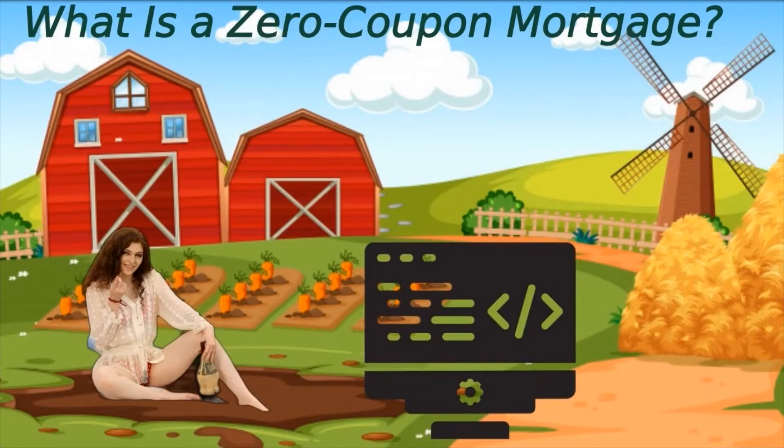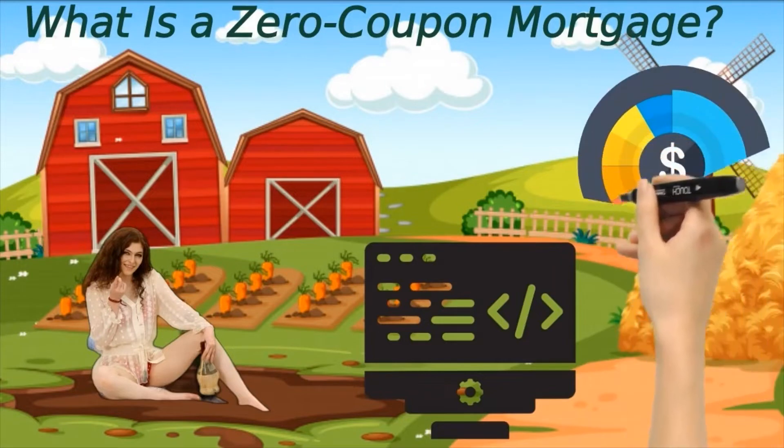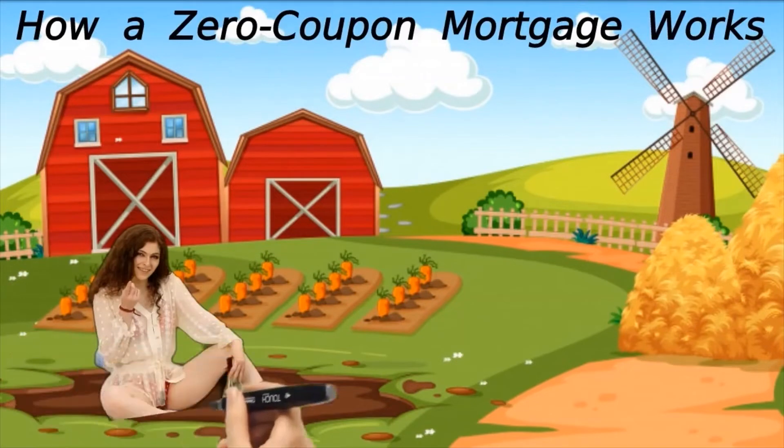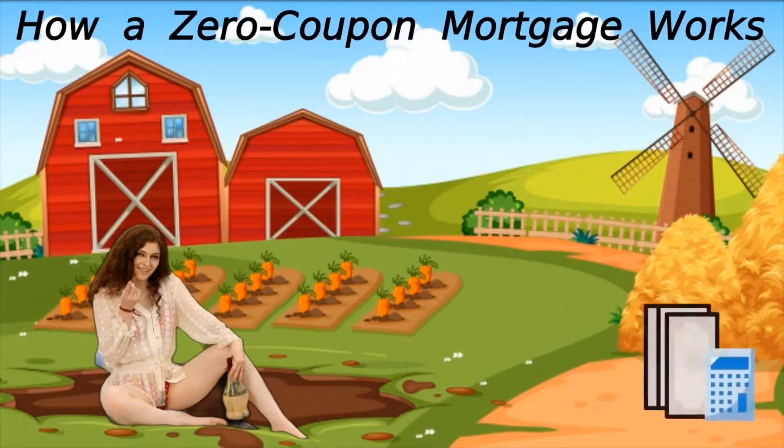The borrower either pays off the note or floats another loan at the current interest rates. Zero coupon mortgages resemble zero coupon bonds — the coupon, or annual interest rate paid on the loan, is zero until the expiration date, when it must all be paid back in one hit together with the full amount borrowed.